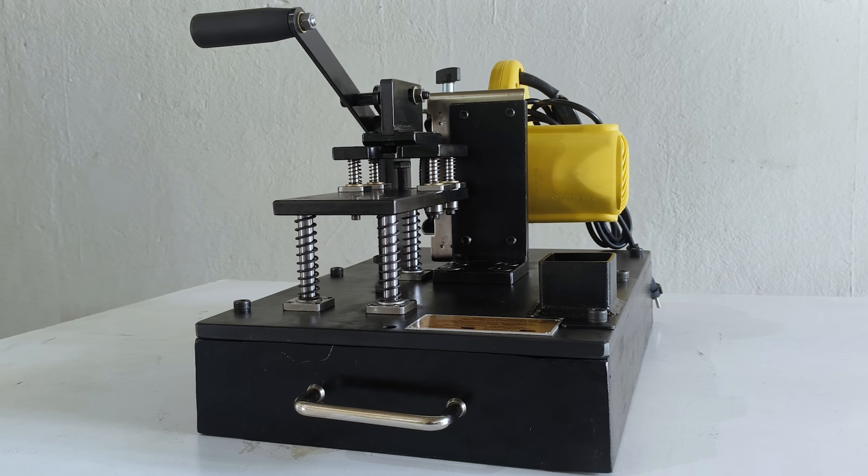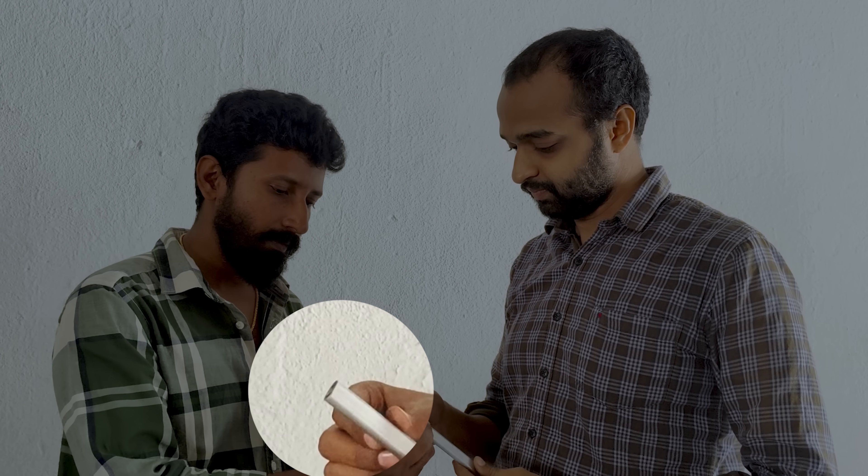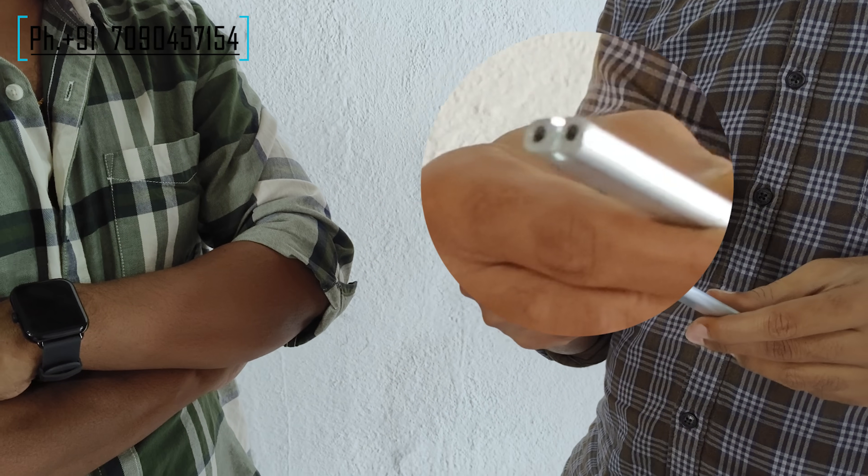Recently, we developed one small compact automation machine. Why we developed the machine and what is the purpose of the machine? Let me explain briefly. As we are now showing, the aluminum tube was like this before and it will be converted as shown here. Earlier, our customer used to do this work manually.